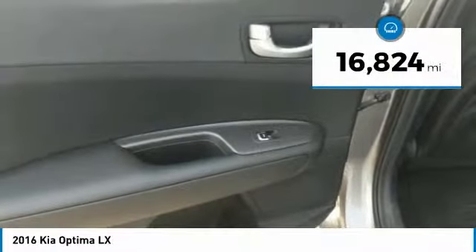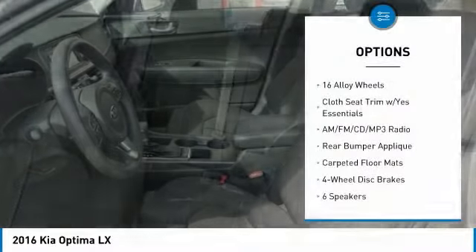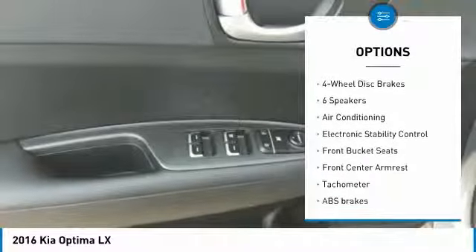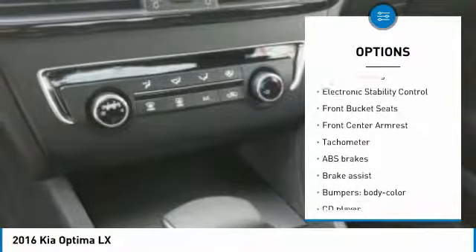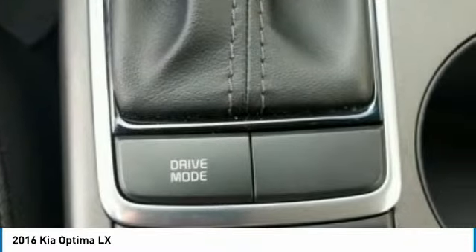This vehicle has less than 20,000 miles. Here are some of this vehicle's great options: traction control, air conditioning, dual airbags, power steering, four-wheel disc brakes, AM/FM/CD/MP3 radio, CD player, electronic stability control, trip computer, and rear window defroster.